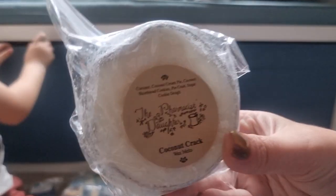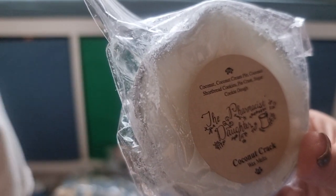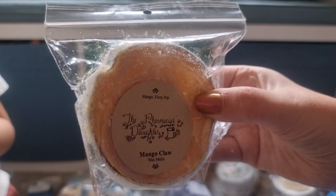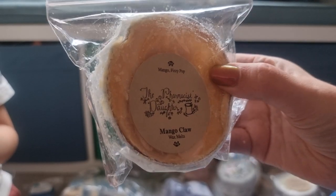The Pharmacist's Daughter, Coconut Crack — I do enjoy coconut bakery. Coconut, coconut cream pie, coconut shortbread cookies, pie crust and sugar cookie dough. And Mango Fizzy Pop — this was from their Black Friday pre-order, they had a pre-order on sale. Mango Claw, which is Mango Fizzy Pop.